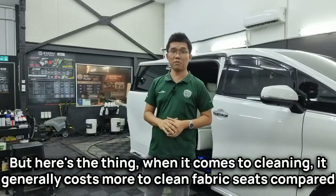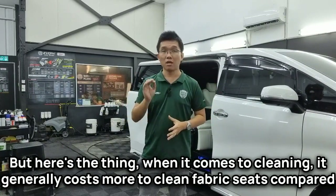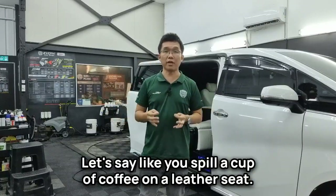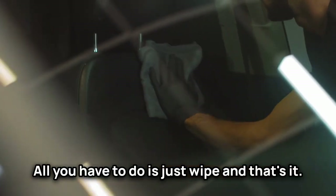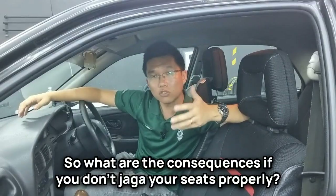Here's the thing: when it comes to cleaning, it generally costs more to clean fabric seats compared to leather seats, because fabric seats trap dirt and microorganisms and they stain easily too. For example, if you spill a cup of coffee on a leather seat, all you have to do is just wipe — and that's it, done. Spill it on fabric and you'll be left with some pretty nasty stains.